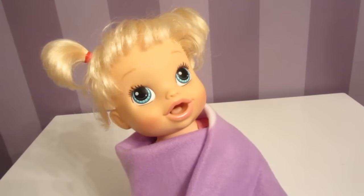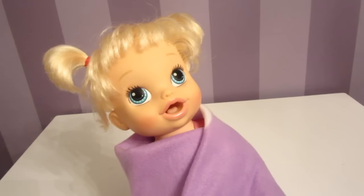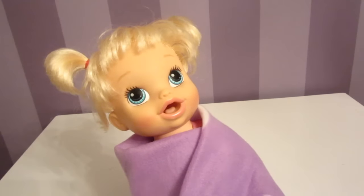If you like this video, please give us a thumbs up and subscribe. We do Baby Alive videos every week. Thank you for watching!